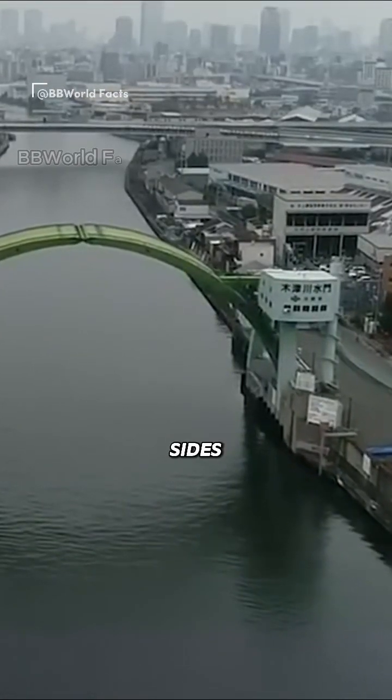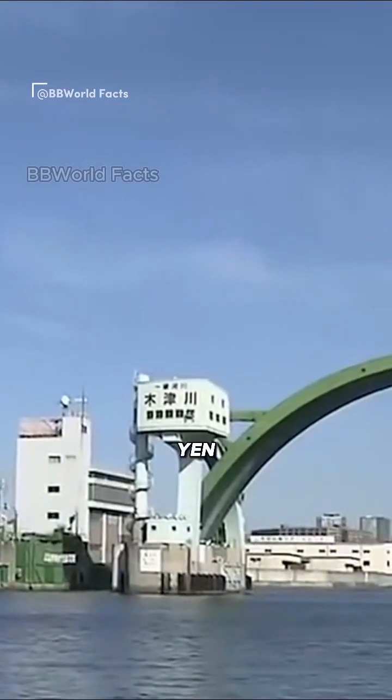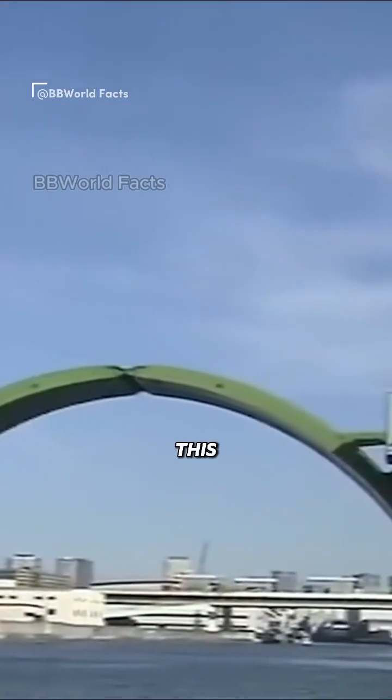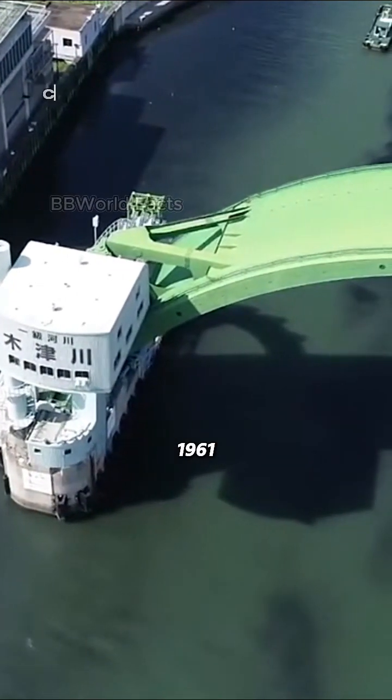The large green gate stands firmly on both sides of the bridge. This project cost around 31 billion Japanese yen — a quite astonishing figure. This structure was built to protect Japan from natural disasters.